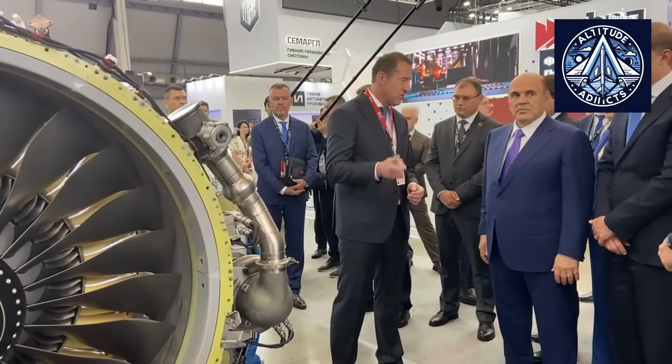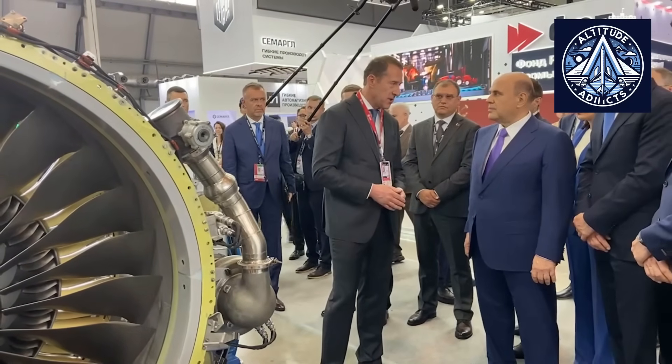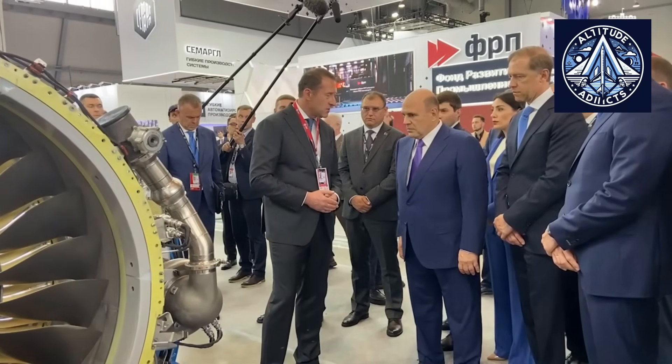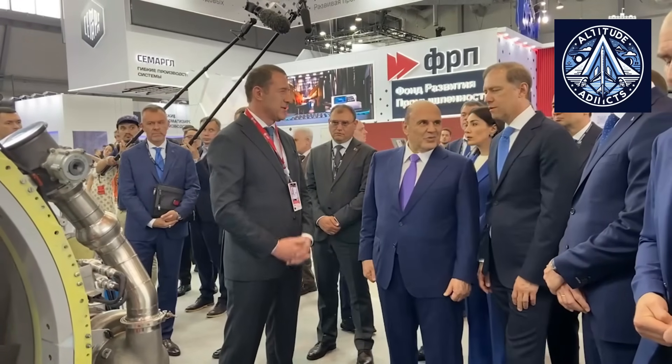After Russia withdrew its international engine suppliers, developing fully homegrown power plants for civilian aviation programs became a national priority. The PD-8 directly affects the success of the SJ-100's return to widespread commercial service. Before the rain testing, the PD-8 had already passed several other critical engineering evaluations, including tests of its grid-type thrust reverser using an electric actuator, crosswind stability checks, and acoustic studies. Experience from the PD-14 program — the engine used on the MC-21 airliner — was applied in designing the reverser.